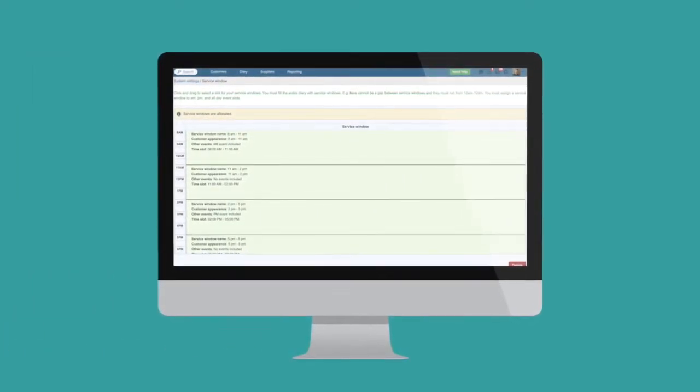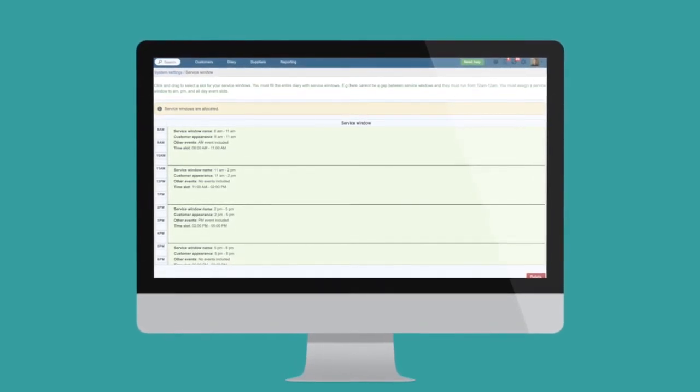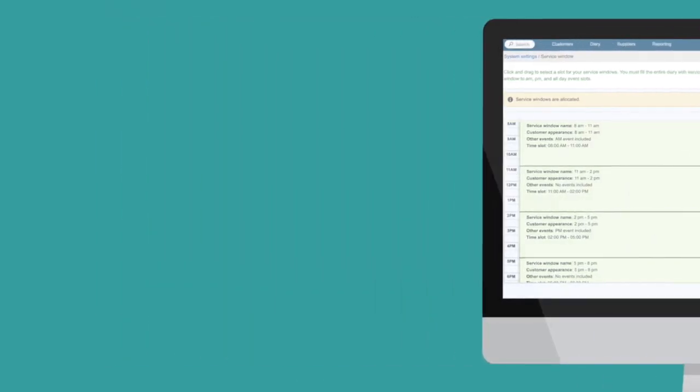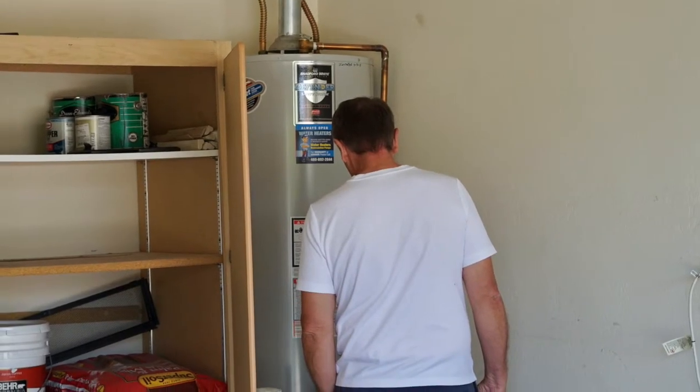Service windows allow you to offer your customers appointments in set windows of time, such as morning and afternoon, or perhaps smaller two or three hour windows — really, whatever works best for your business. Your team is still assigned appointments at specific times. For example, if your technician is scheduled for a job at 4pm, the customer might receive a confirmation to expect someone late afternoon, perhaps between 3 and 5pm. So you won't disappoint if you're running a little earlier or later than 4pm. This is a fantastic little tool that lets you schedule efficiently, but still gives you that extra flexibility with customers.